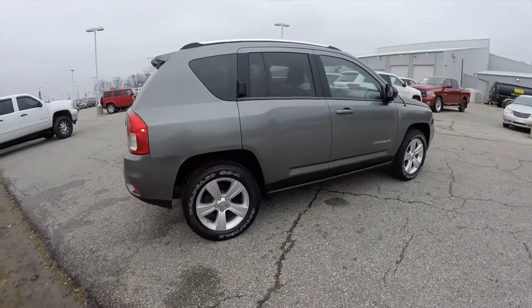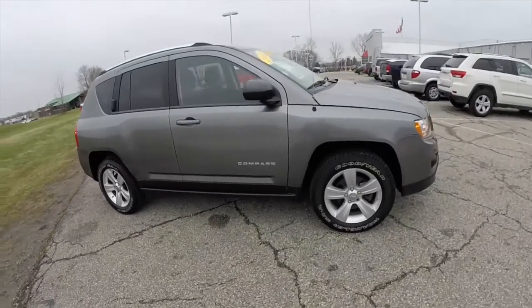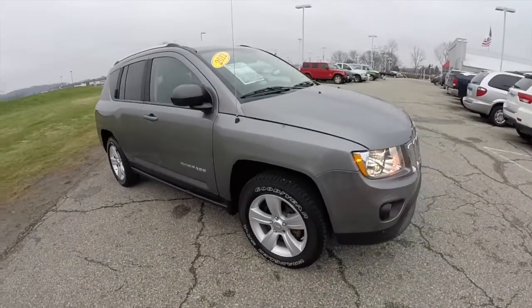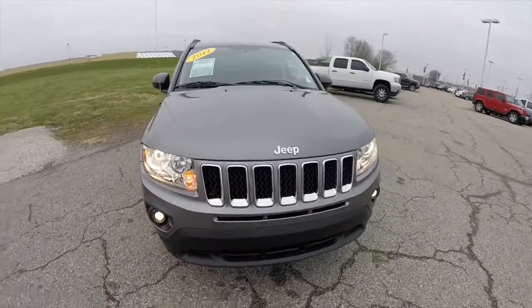This concludes our quick walk-around look at this 2012 Jeep Compass Latitude. If you have any questions or would like to see this vehicle, please contact our showroom. One of our friendly sales staff will be more than happy to answer any questions you may have. Thanks for watching.